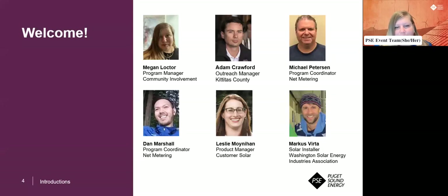My name is Megan Lochter. I'm a Program Manager on the Community Involvement Team, which means I support our events. And my name is Adam Crawford. I'm the Outreach Manager for Kittitas County. I also work with both our electric vehicle and renewables teams. On a personal note, we installed solar on our home back in 2018.